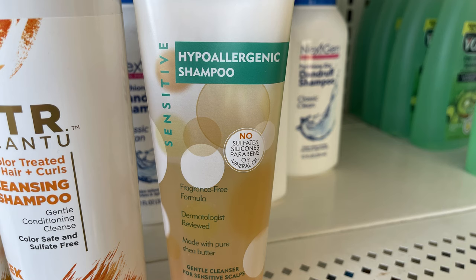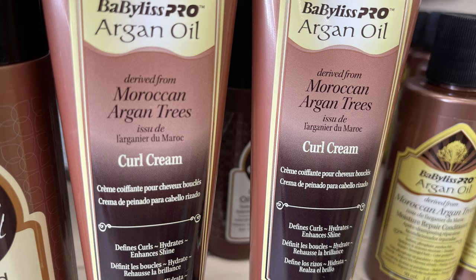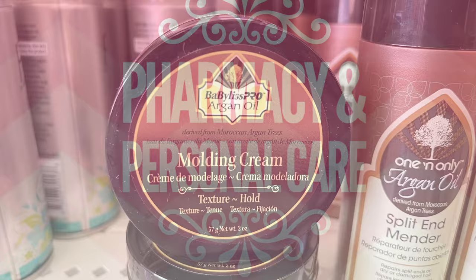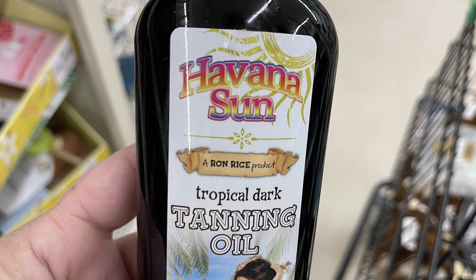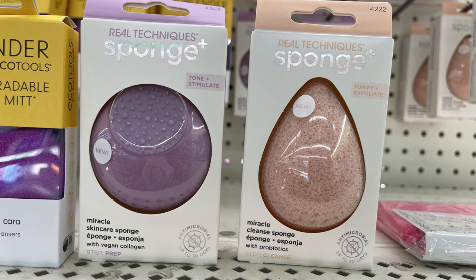More of the One and Only hair care items as well — we've got the Moroccan Argan Trees curl cream that defines curls and hydrates, the split end mender also with argan oil, and the molding cream which is good for texture and hold. For pharmacy and personal care items, we've got the tea tree oil foot spray which was new by Lucky, super soft, enriched with natural essential oils. We have the Havana Sun tanning oil — this does not have any protection in it so be careful using that product. We've also got the Real Techniques sponge — the miracle cleansing sponge with probiotics, the miracle skin care sponge, and the Bio Blender Eco Tools. All of these cost more than a dollar 25 at other stores.